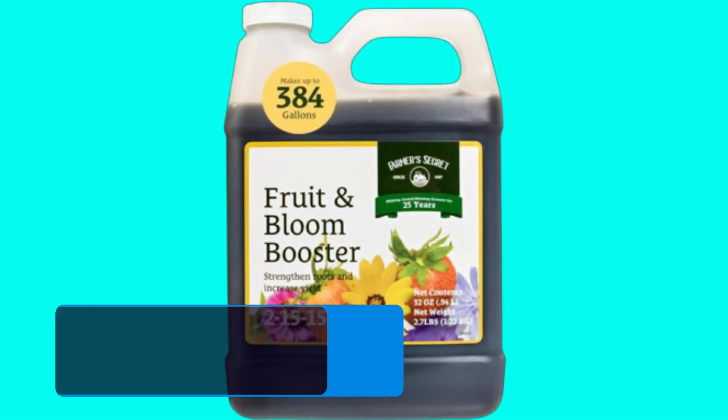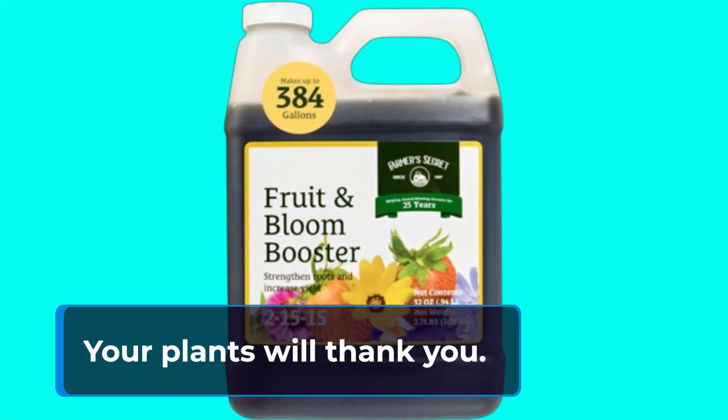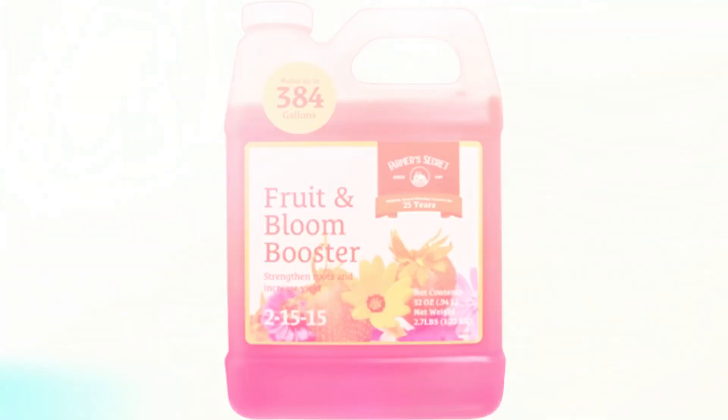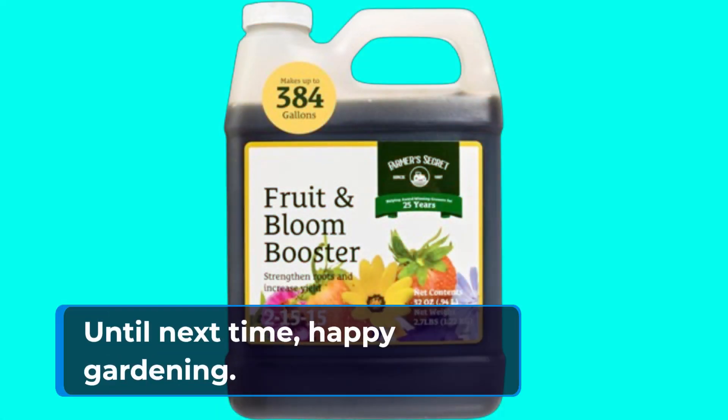So if you're tired of battling dandelions and want your garden to flourish like never before, give Farmer's Secret Fruit & Bloom Booster fertilizer a try. Your plants will thank you. Thanks for tuning in to Product Critique — don't forget to like, share, and subscribe for more reviews on top-notch products. Until next time, happy gardening!